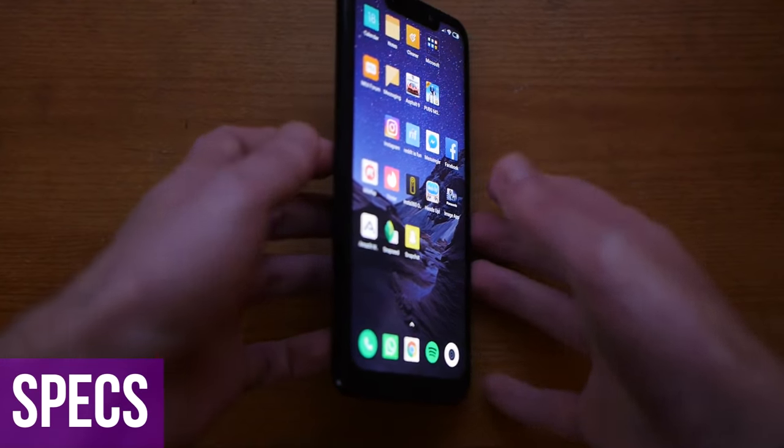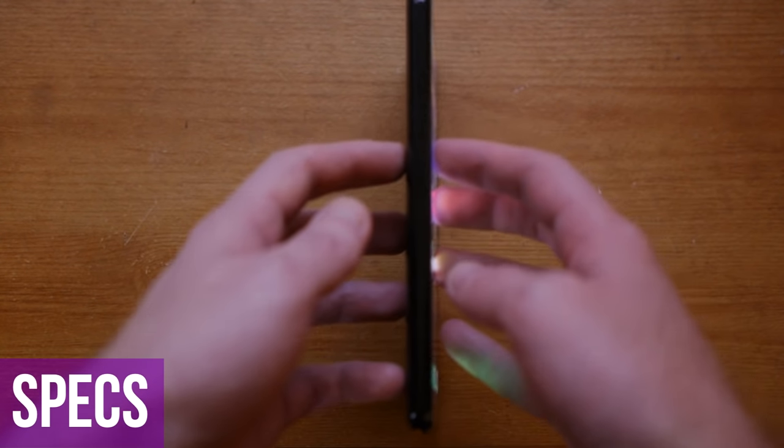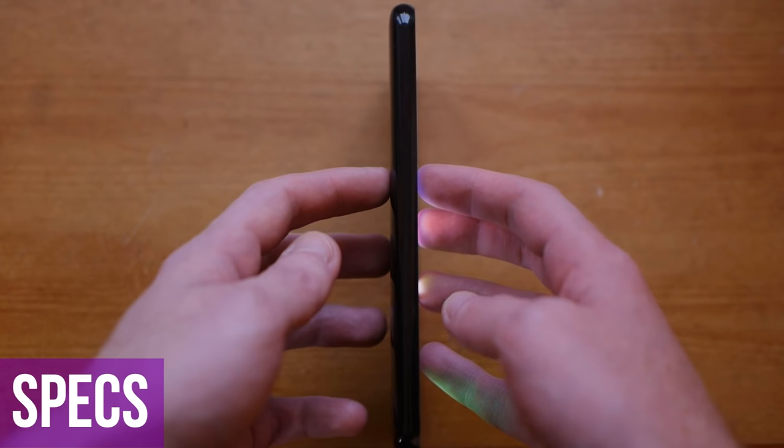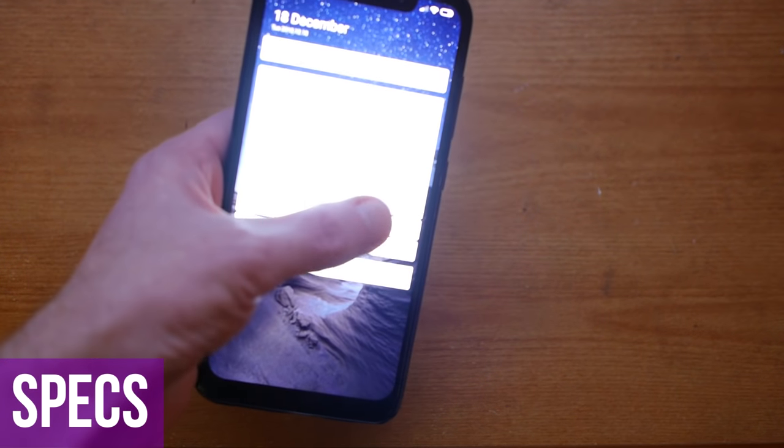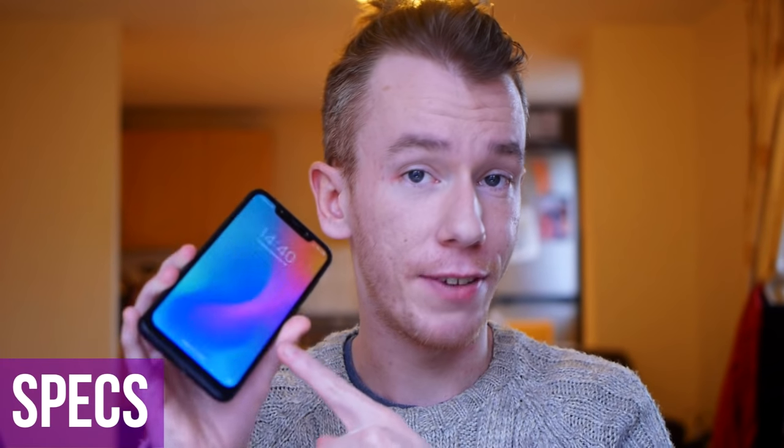It's a fairly large phone — not quite the same size as a Samsung Galaxy Note, but quite big. It covers my whole hand but is very easy to hold. Thickness is 8.8 millimeters. The version I have has 6 gigabytes of RAM and 128 gigabytes of internal memory, though you can get versions with up to 8 gigabytes of RAM and 256 gigabytes.